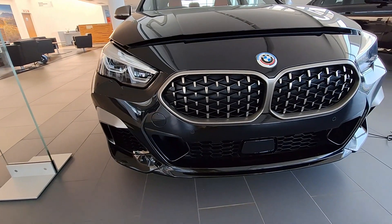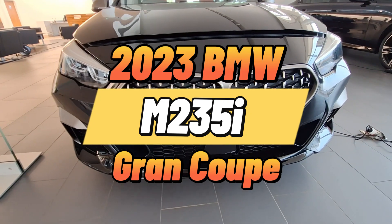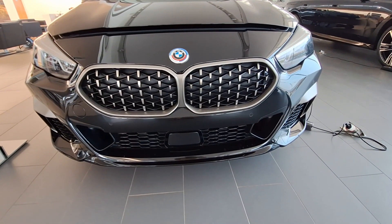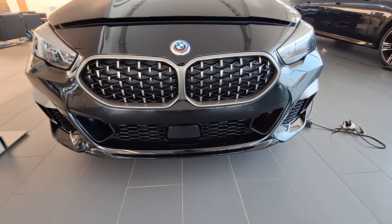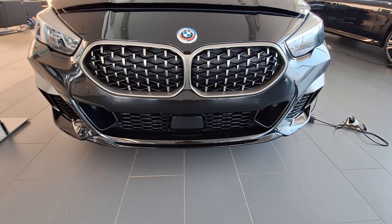Welcome to the channel. In today's video we are looking at the 2023 BMW M235 Grand Coupe. All you Bimmer fans out there, please gather here and register your presence by liking this video.